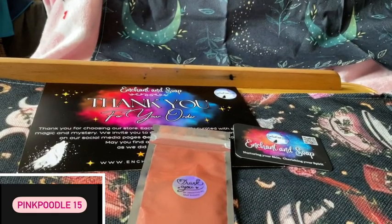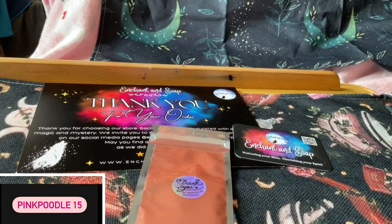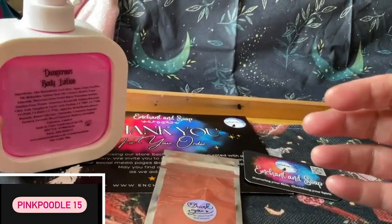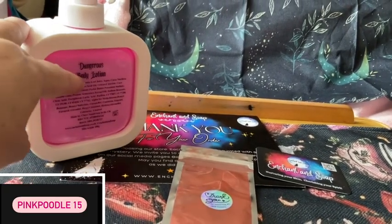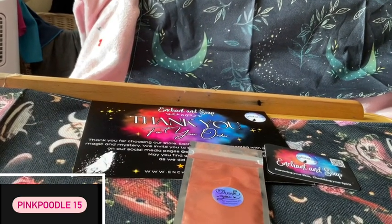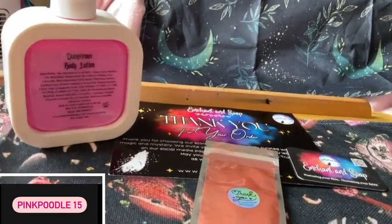I have to excuse my voice — my voice dysphonia is playing up. Now, I've had this before but in a different packaging and I absolutely loved it. This is the Dangerous Body Lotion. It smells so beautiful — I don't need to open it because I know what it smells like. I had two of the other ones before. This is 100 grams, so 100 grams in there. That's part of this.